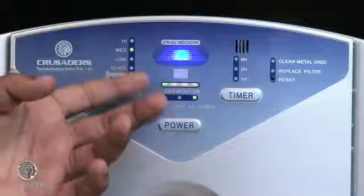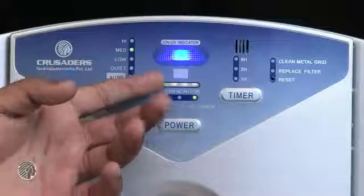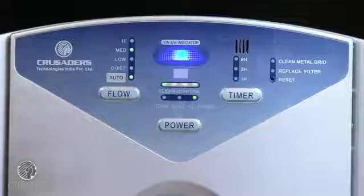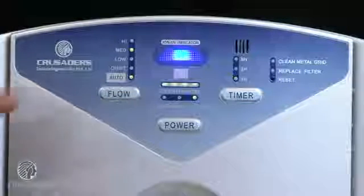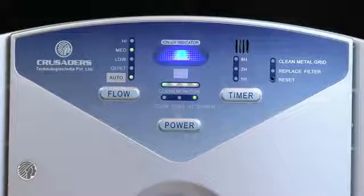Here you can see the clean monitor grid — from green it is already pointing towards orange. You've got the UV ion indicator, with an option to switch it off from your remote. Preferably we ask you to keep it on. There are also timer options, the clean metal grid indicator, and replace filter indicators. The machine is automatic in nature and tells you automatically when it requires servicing and when it requires replacement of a filter.